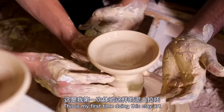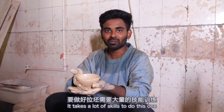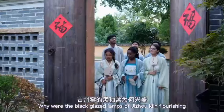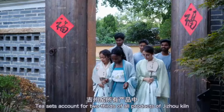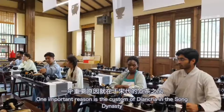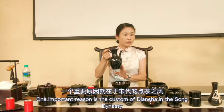This is my first time doing clay art — it takes a lot of skill. Tea sets account for two-thirds of all products of Jijo kiln, and one important reason for the flourishing of black glaze wares was the custom of Tian Cha tea competition in the Song dynasty.